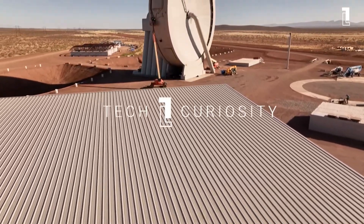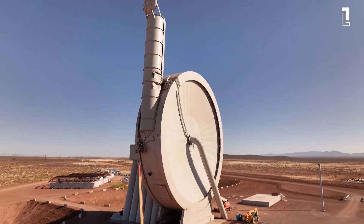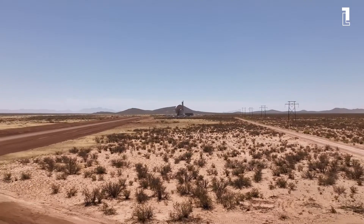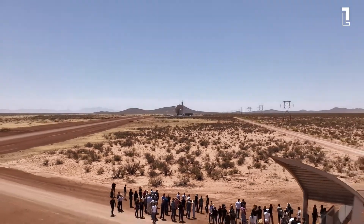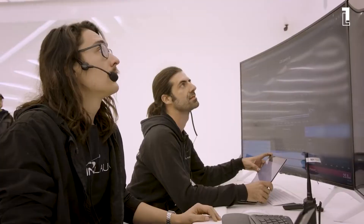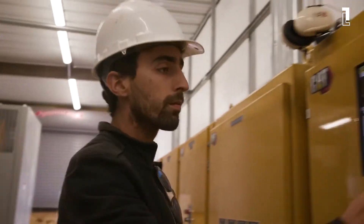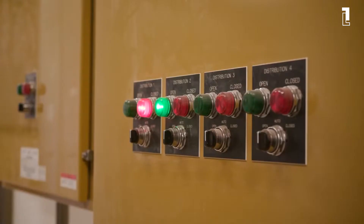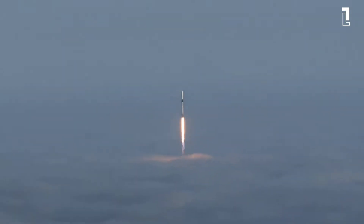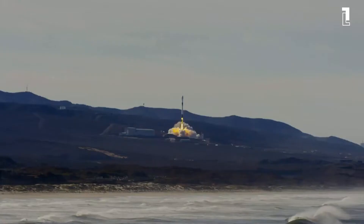Hi, and welcome to Tech Curiosity. For today's commercial space companies providing launch services to orbit, the name of the game is simple: Do It Cheaper. To reduce the costs of launching payloads to space and encourage the commercialization of low-Earth orbit, entrepreneurs have turned to everything from reusable rockets and 3D printing to air launch vehicles and high-altitude balloons.